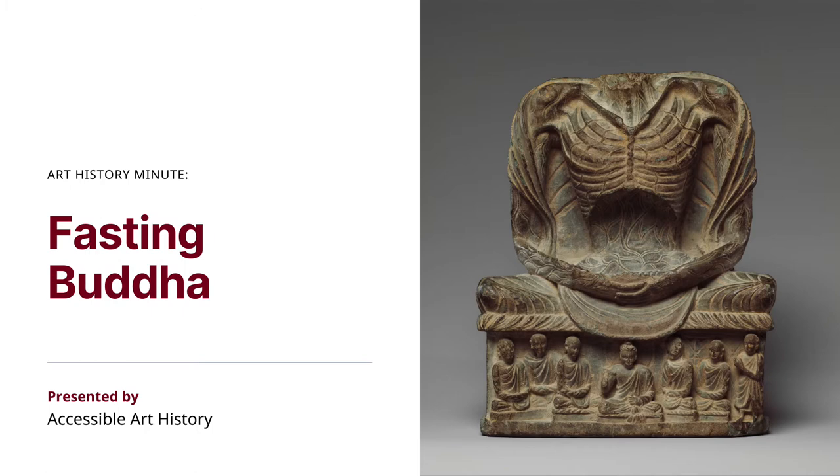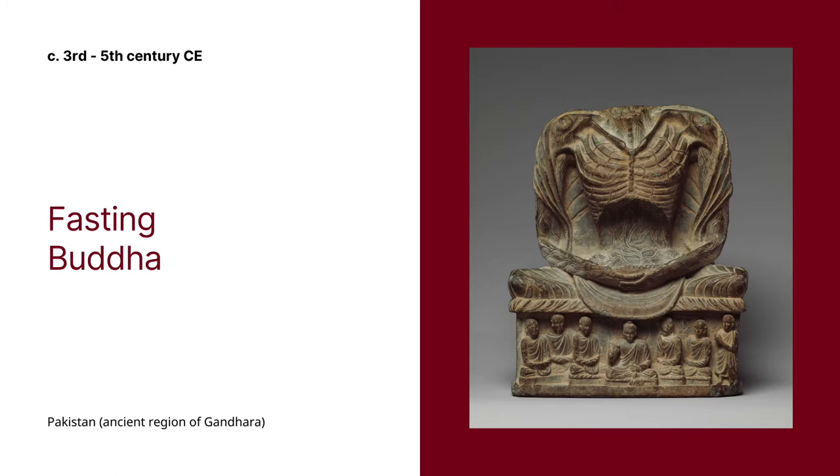This sculpture of Buddha, although missing its head, is able to communicate a story from the Buddha's life. After Shakyamuni achieved enlightenment, he fasted and meditated for 49 days. This caused him to lose a massive amount of weight and become emaciated. However, this showed the Buddha's followers that he had control over his body and had truly achieved enlightenment.